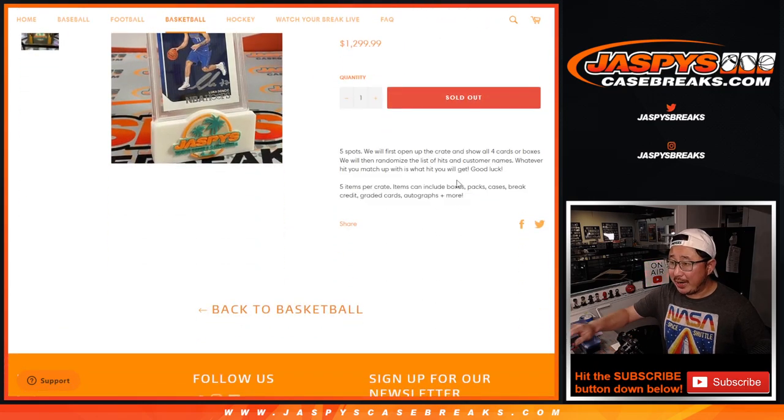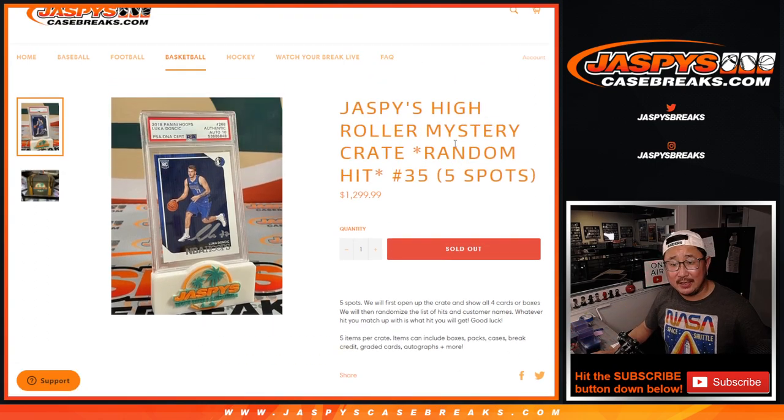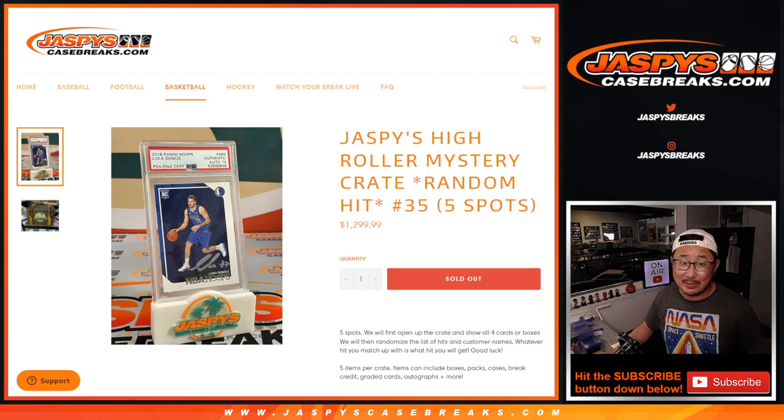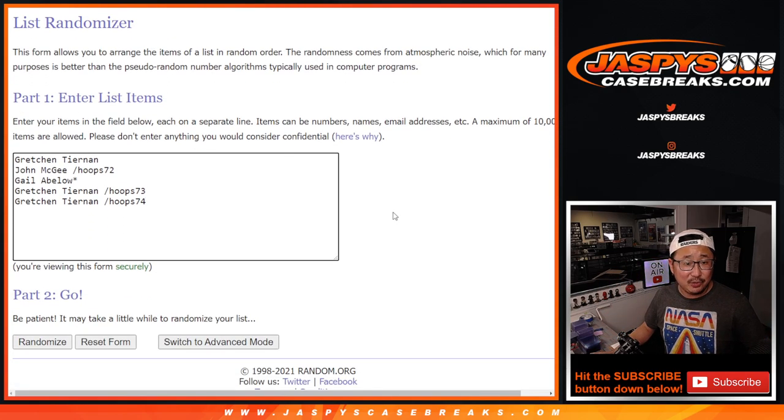We're going to open up the crate first, show you the hits, type in the hits, randomize your names, randomize the hits, and match you up with hopefully something cool. Big thanks to Gretchen and Gale for picking up spots straight up, and congrats to John and Gretchen twice for winning spots. Thanks for taking a shot at those fillers, thanks for taking that risk, and congrats again for getting in.